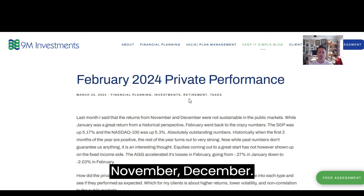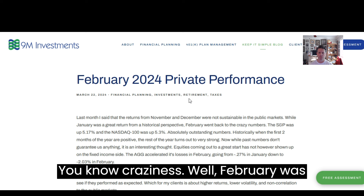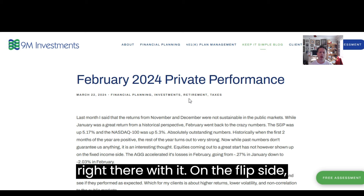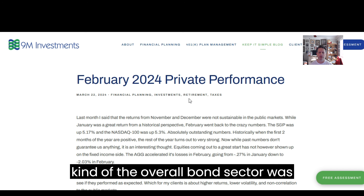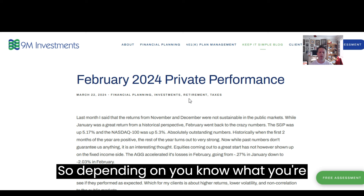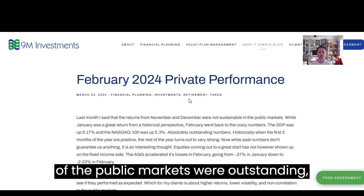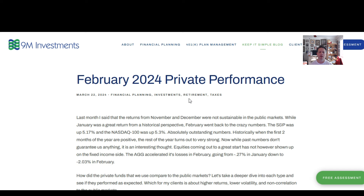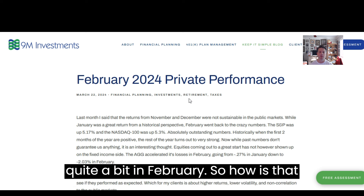Really November, December — craziness — well, February was right there with it. On the flip side, the Agg, the index for the overall bond area, was actually down 2%. So depending on what you're comparing to, the equities portion of the public markets were outstanding, while the bond side of the portfolio on the public side was down quite a bit in February.